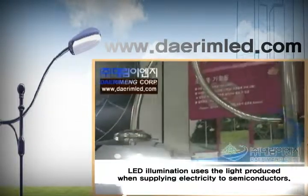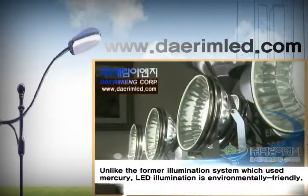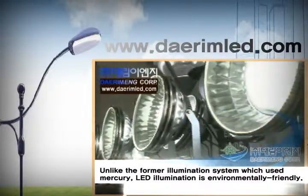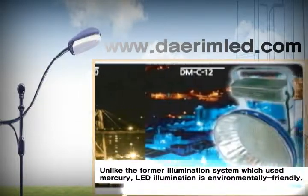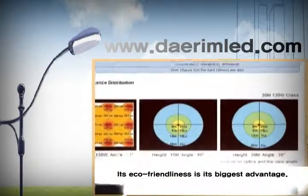LED illumination uses the light produced when supplying electricity to semiconductors. Unlike the former illumination system which used mercury, LED illumination is environmentally friendly. Its eco-friendliness is its biggest advantage.